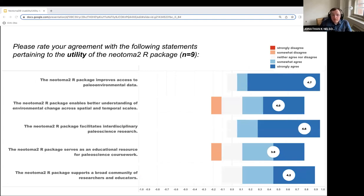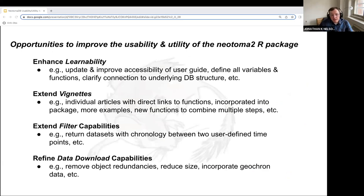Similarly, for the five utility questions asked in the context of the R package, on average there was strong agreement that the Neotoma2 package improves data access, enables better understanding of environmental change across both space and time, facilitates interdisciplinary research, again serves as an educational resource, and supports that broad community of researchers and educators across the paleo sciences. Participants offered suggestions emphasizing enhancing learnability, extending vignettes and filtering capabilities, and refining the data download capabilities.